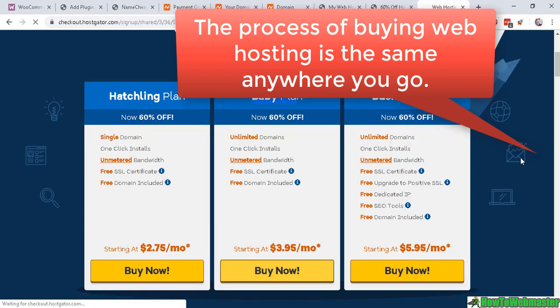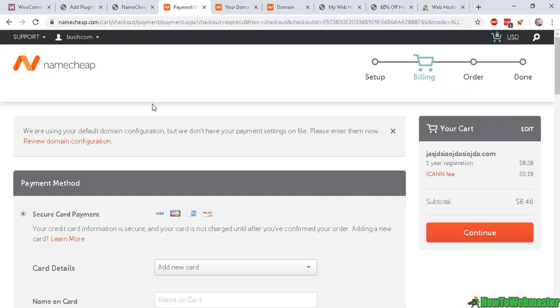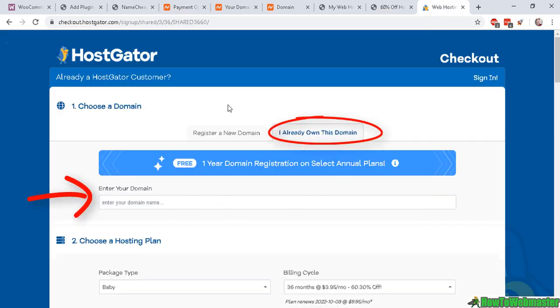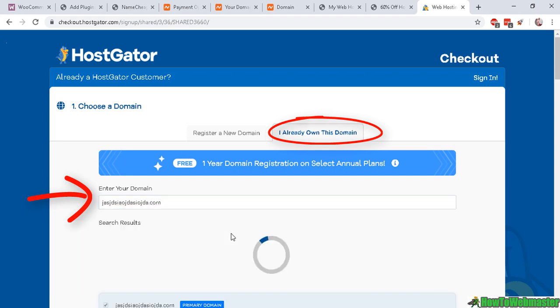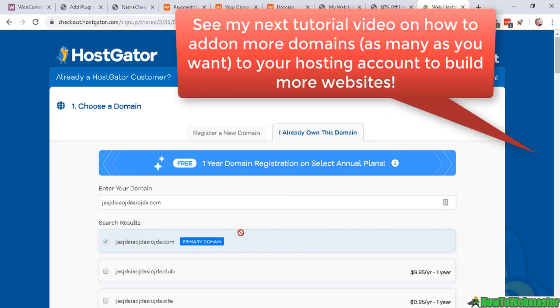Buying web hosting is pretty straightforward — click the buy button and make sure you enter your domain name. Hostgator is having a promotion where they give away one free year of domain registration, so if you didn't register a domain already at Namecheap you can register one here. If you already registered one at Namecheap, click 'I already own this domain' and enter it. This will be your primary domain, and you can add more domain names later.